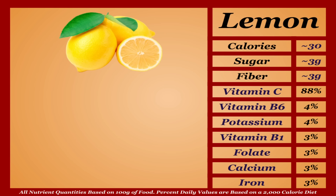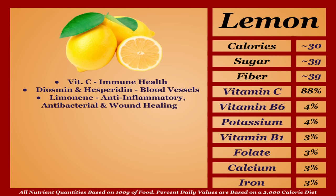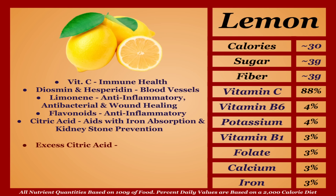Lemons are a very low-calorie fruit with a lopsided micronutrient profile — the main micronutrient is vitamin C, but it's not the only antioxidant at play. Others include diosmin and hesperidin, shown to improve blood vessel health; limonene, which contributes anti-inflammatory, antibacterial, and wound-healing effects; and various flavonoids with further anti-inflammatory effects. Lemon also contains citric acid, which can aid iron absorption and help prevent kidney stones, though excess citric acid can lead to tooth decay and bodily irritations. In safe amounts, lemons are entirely unique — A tier.